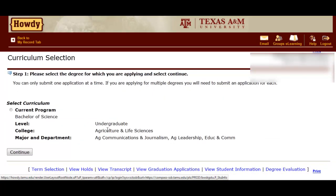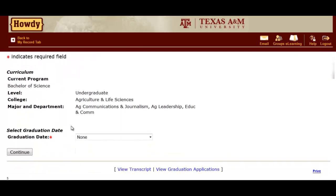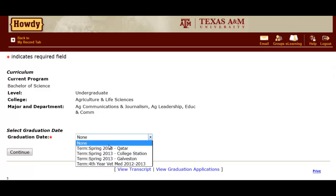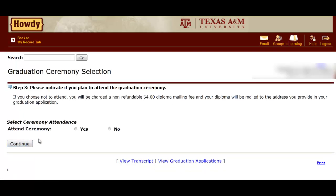Choose your current degree program and continue. This will open up a series of prompts and questions, such as: are you going to the graduation ceremony, and what address would you like your degree mailed to? Complete each step as they appear, and these steps will culminate with submitting the application.